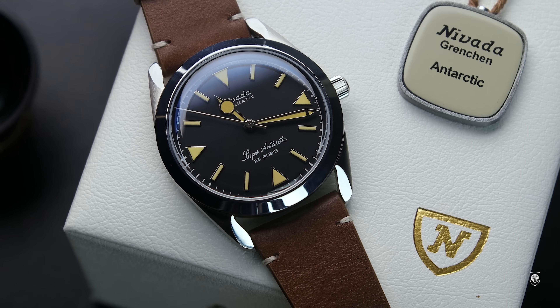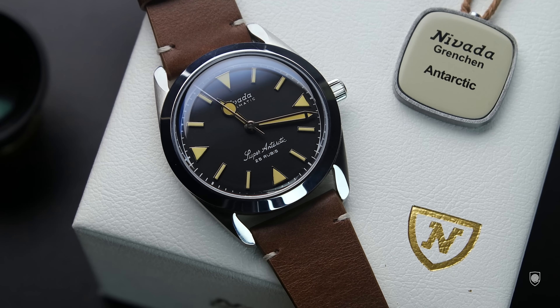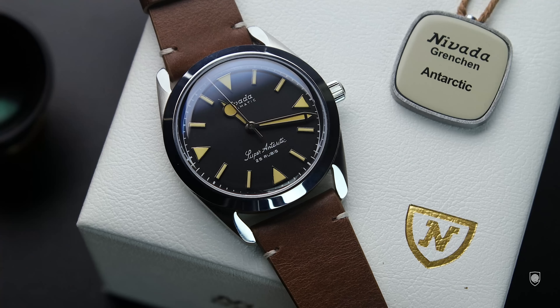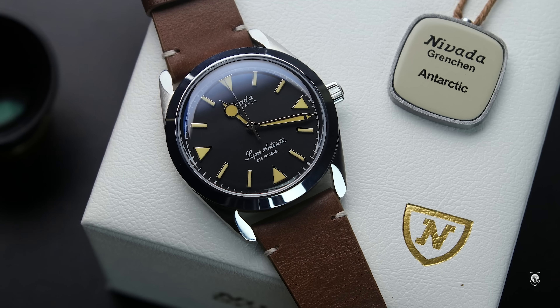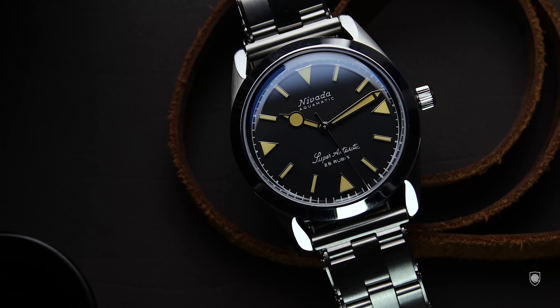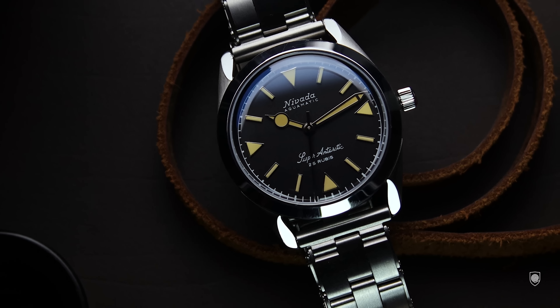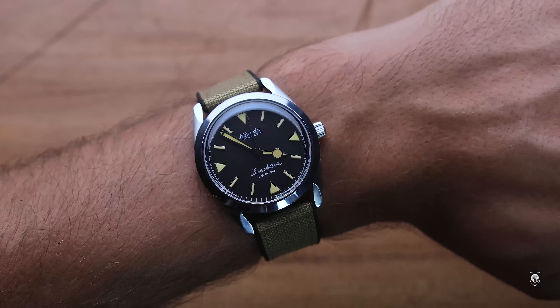In terms of which came first, the Super Antarctic has a strikingly similar dial layout to the Explorer, sharing a common design language with the Explorer, the Smiths Everest, the Seiko Alpinist, the Enicar Sherpa, the Vulcain Cricket, and the JLC Geophysic. Out of that list, the Super Antarctic has one of the best dials in my opinion — I love the repetition of the triangle at 12, 3, 6, and 9 against the minute baguettes.